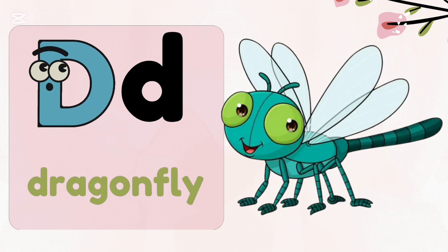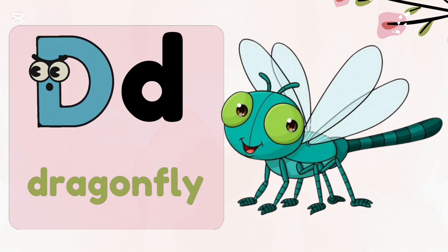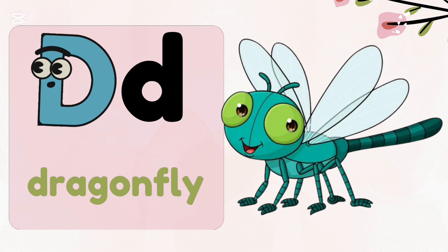D, d — dragonfly. Do you know dragonflies have six legs but they cannot walk?